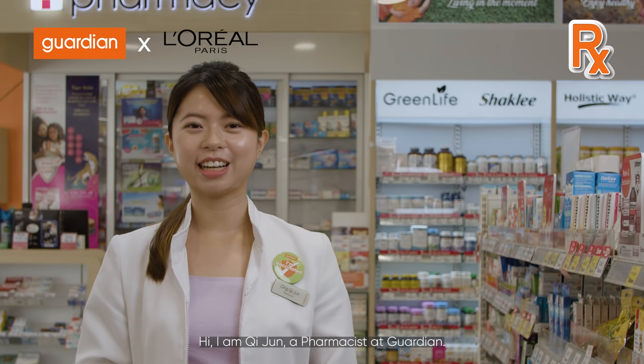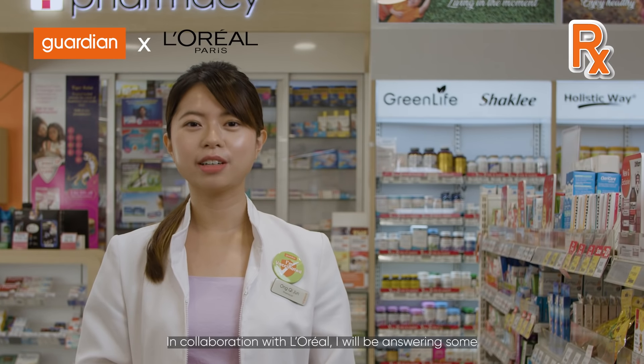Hi, I'm Qi Jin, a pharmacist at Guardian. In collaboration with L'Oreal, I'll be answering some questions on dark spots and how to lighten them.